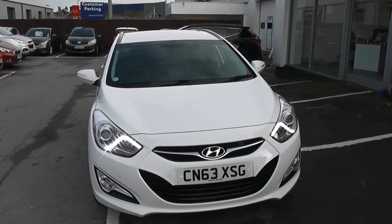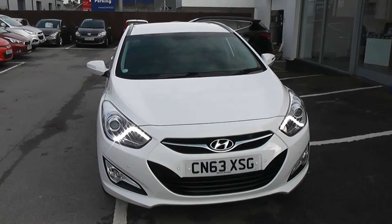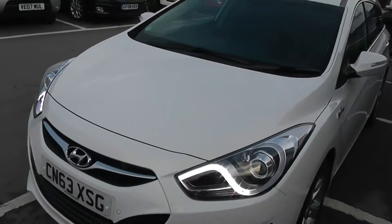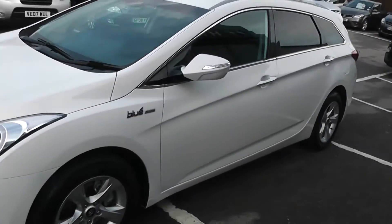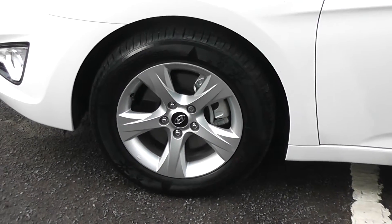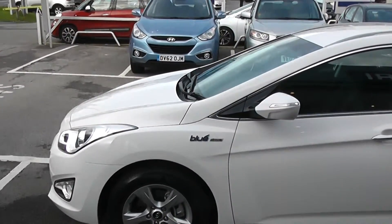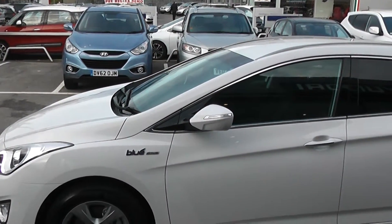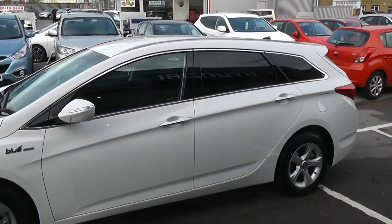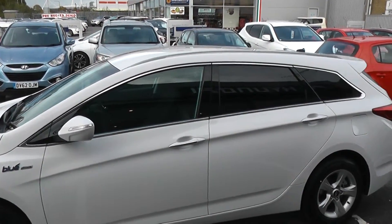It features front parking sensors, front fog lights, and daytime LED running lights. Bodywork is in excellent condition all around the car. The car features alloy wheels which are in excellent condition on all four wheels. Tyres are in excellent condition all around. This is the Blue Drive model. It features body colour wing mirrors with integrated indicators and body colour door handles. It also has chrome detailing around the windows and privacy glass in the second half of the car.